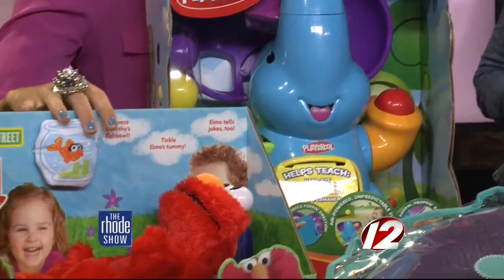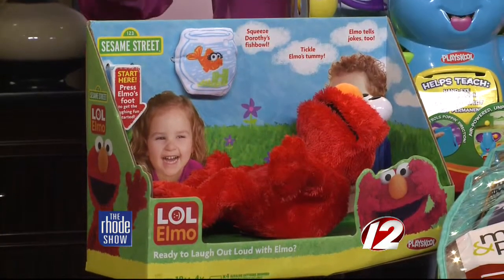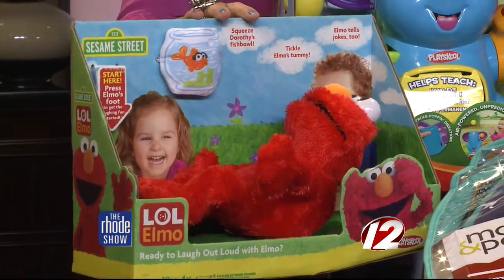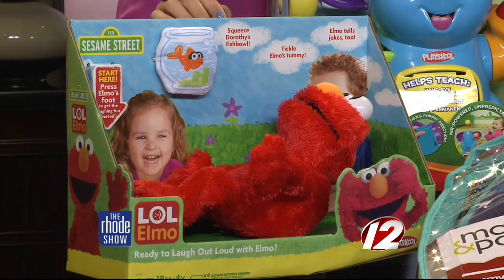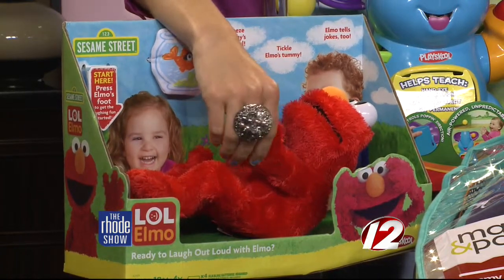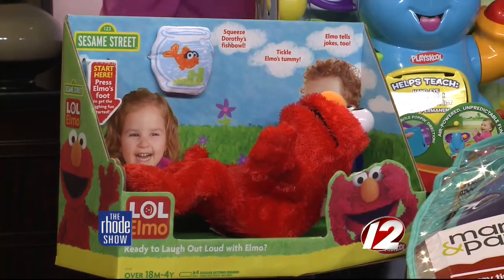Also here is little Elmo — this is the LOL Elmo, which I love. I remember the Tickle Me Elmo when that came out. This is a different version. LOL stands for Laugh Out Loud, and Elmo is just so iconic. I think it's really fun for our little babies to have that traditional Elmo in the house. This is one of the new ones they have out — very soft, very cute. Just that staple.